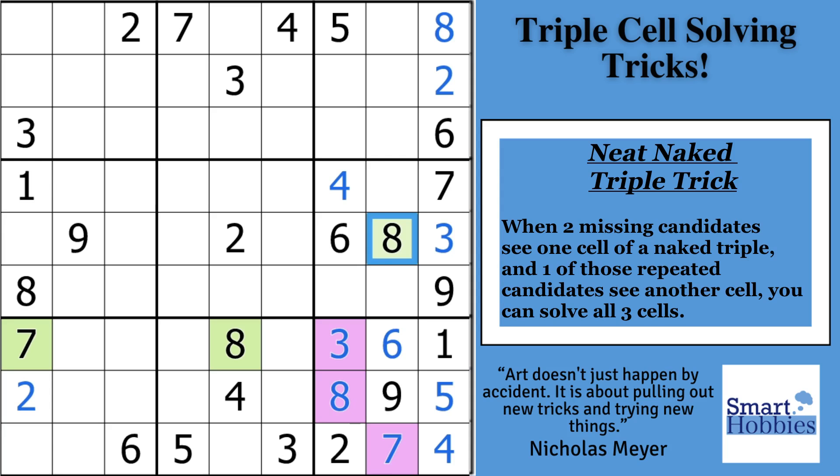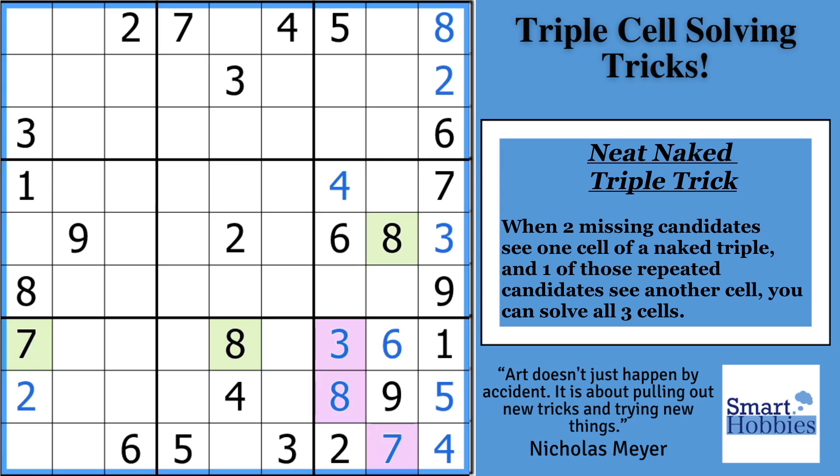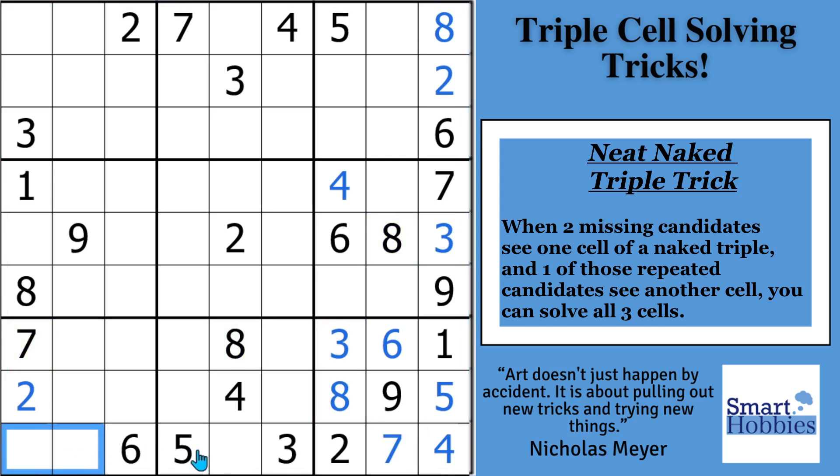Let's remove these marks and I'll give you a chance to practice. We have three cells here in row 9 — see if you can use the neat naked triple trick to solve all three cells. You're missing a 1, 8, and a 9. You have a 1 and 8 right here, with the 8 repeated right there looking at a different cell, which means we can solve for the 9 right there. This is the only place for the 8, and we can solve this cell for a 1.